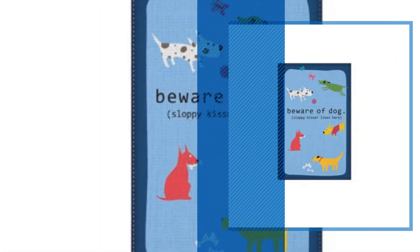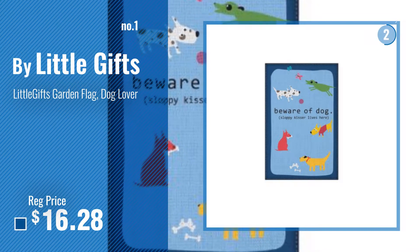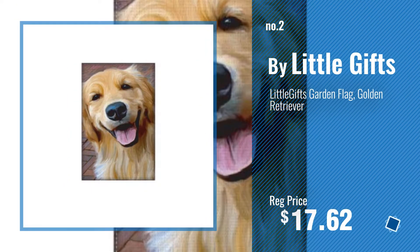Number 1, Most Popular, by Little Gifts. Watch this video, choose your favorite. Number 2, another great product by Little Gifts.